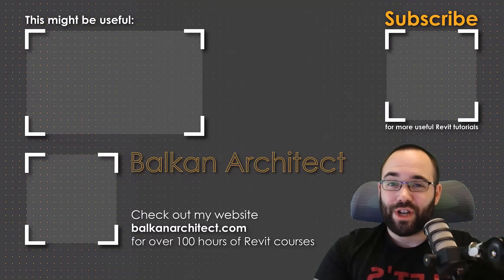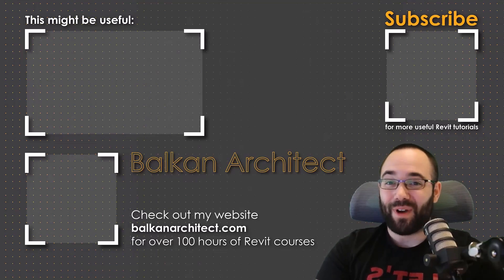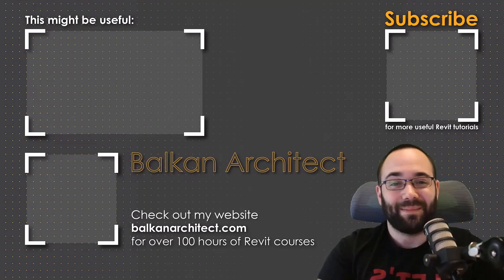Please tell me which courses you'd like to see next as part of this certification. The link to sign up for the beginner Autodesk certified course is up in the cards above and also down in the description. There are only 14 spots left, and I can't wait to meet the first group, start learning Revit more closely through live sessions, and get that Autodesk certificate at the end of the course. Next week we're back with regular Balkan Architect tutorials. Thank you for watching — make sure to check out BalkanArchitect.com for more Revit courses, where I have over 120 hours of content and I'm adding more each week. Make sure to subscribe for more videos.